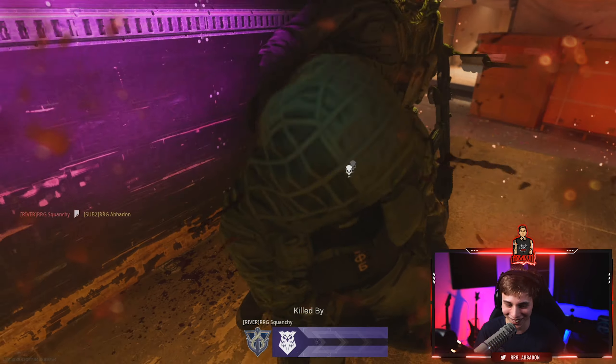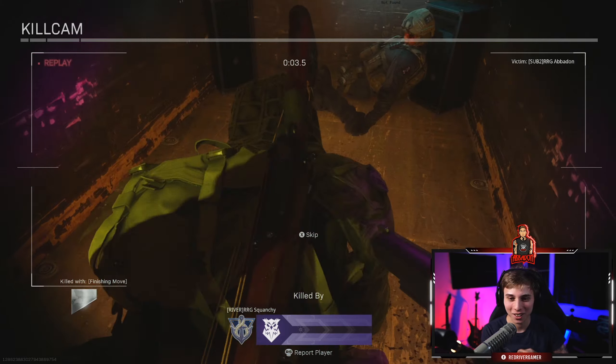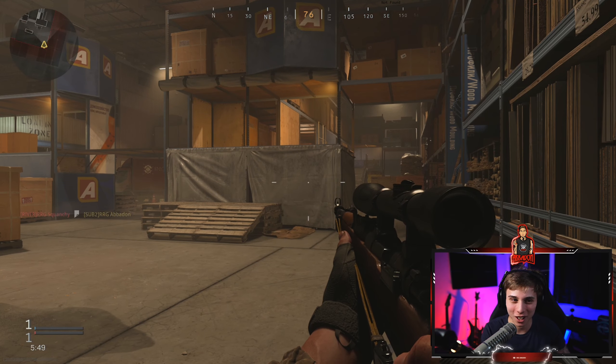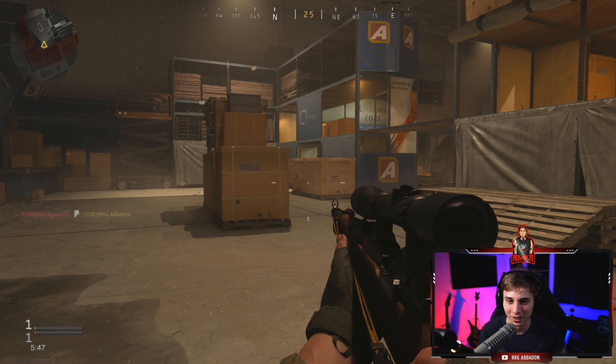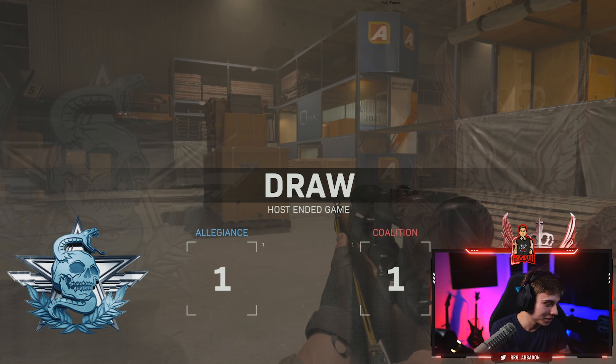You fucking cunt! Alright, we found our toilet paper. Let's go fucking do it. Let's go wipe the butts — I mean, you can go wipe.